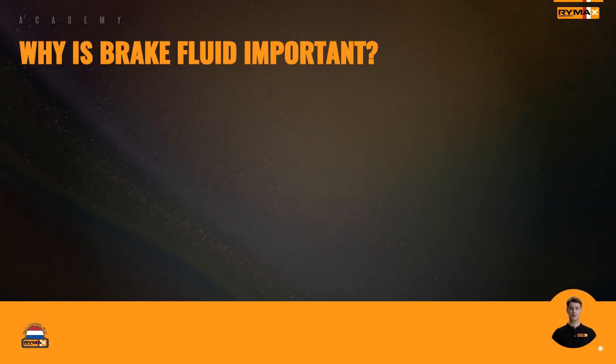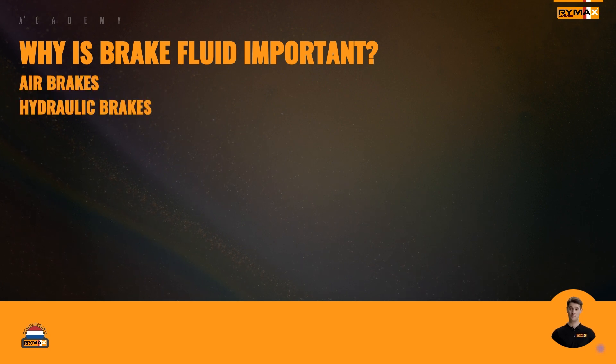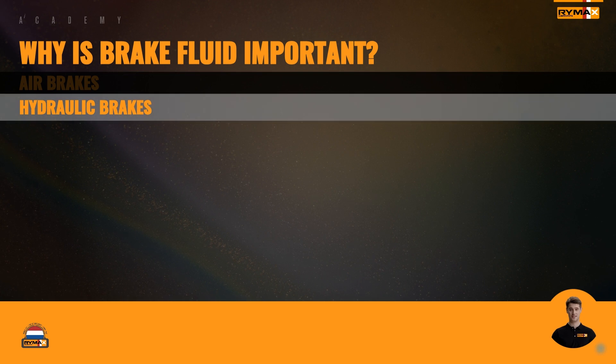Ever wondered why brake fluid could be important in trucks? Well, let's put the brakes on and find out. In trucks, you generally will see two types of brake systems: air brakes or hydraulic brakes. The air brakes will make the typical hissing sound when coming to a full stop. For this training, we will focus only on the hydraulic brake systems, because they rely on brake fluid to transfer force from the brake pedal to the brake calipers or wheel cylinders.